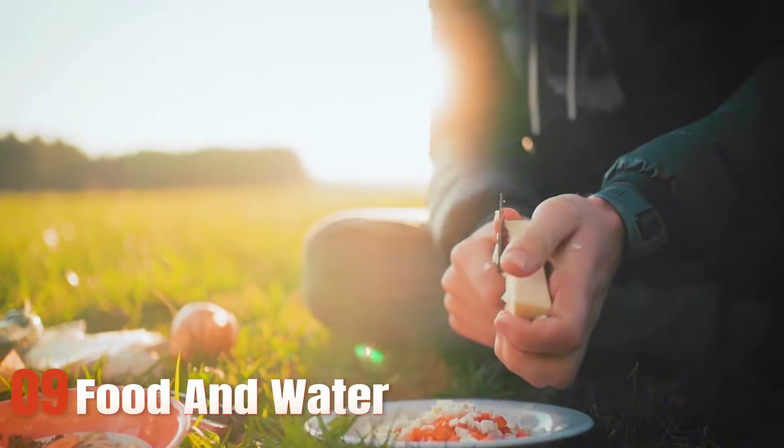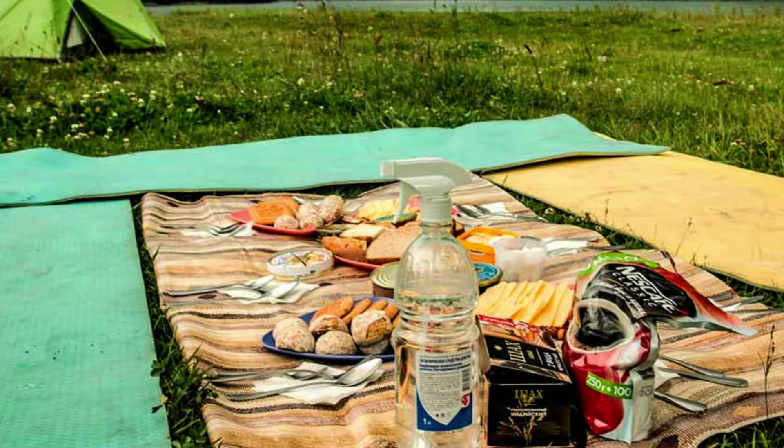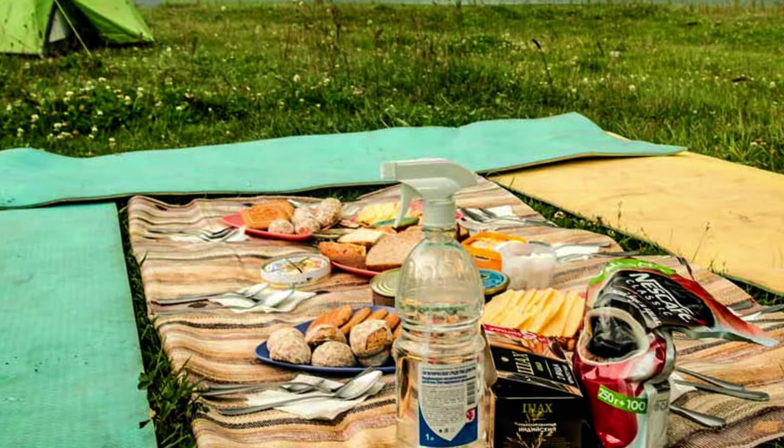Ninth, food and water: bring emergency rations and know how to forage for additional food. Always have a method for water purification.